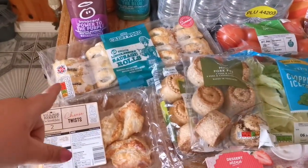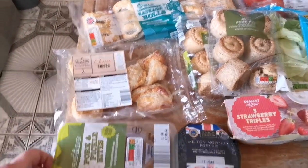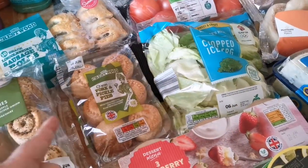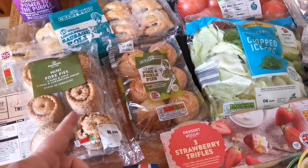We have got some sausage rolls, some cheese twists — these are really nice. And we've picked up these Pork and Pickle Bites, never tried these before. But we have got a few packs of these pork pies — the pork and pickle ones. We do really like these, they're really nice.